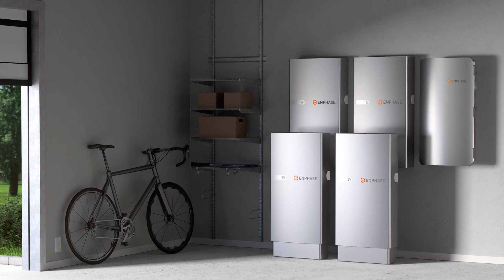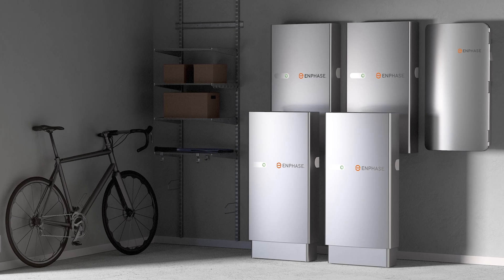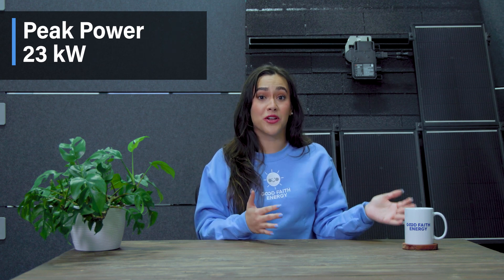For the whole home backup experience, we recommend getting a couple of these batteries, but that depends on your energy usage, your wants, your needs, and our engineers can help guide you through this process. Do you need even more power? You get up to 23 kilowatts of peak power output with three of these batteries.